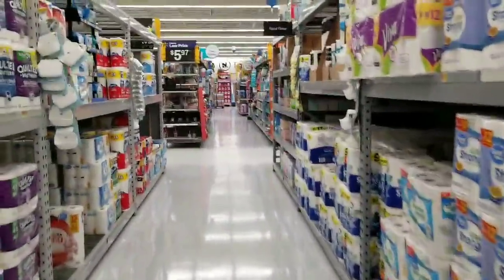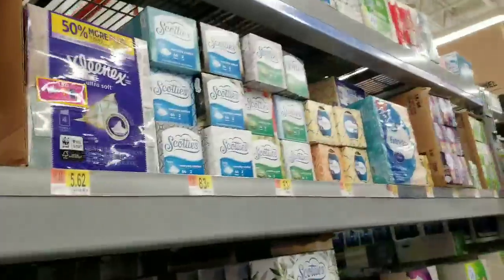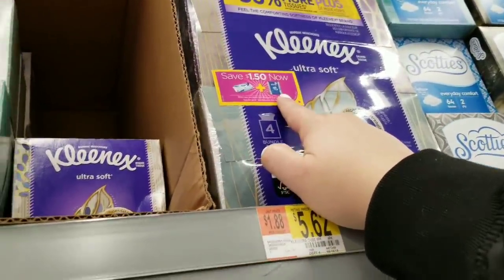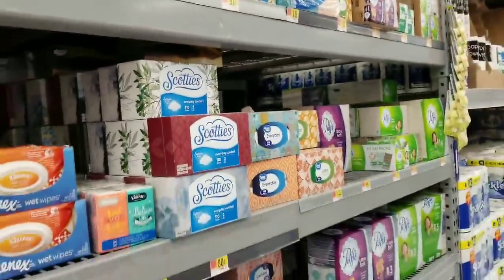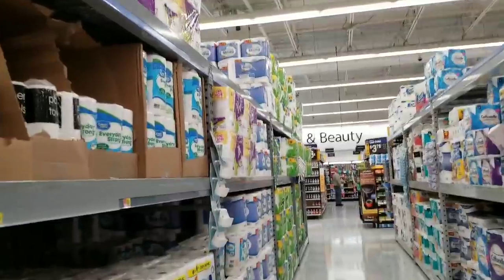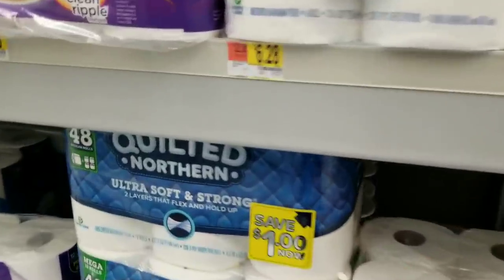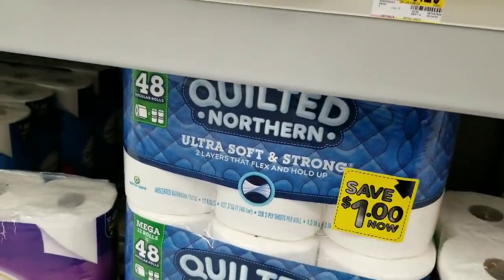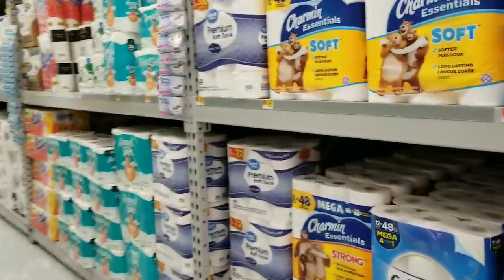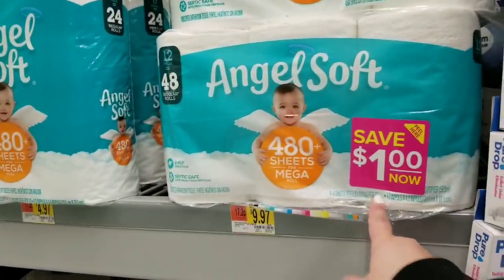It's better than coupons sitting on products, expiring, and going to waste. Here's another example of a Peely — save $1.50 when you purchase these two products. They could be literally in any aisle: food, health and beauty, the toilet paper aisle. Save $1 now on Quilted Northern. Always keep your eyes out because it's instant savings. Save $1 now on Angel Soft.